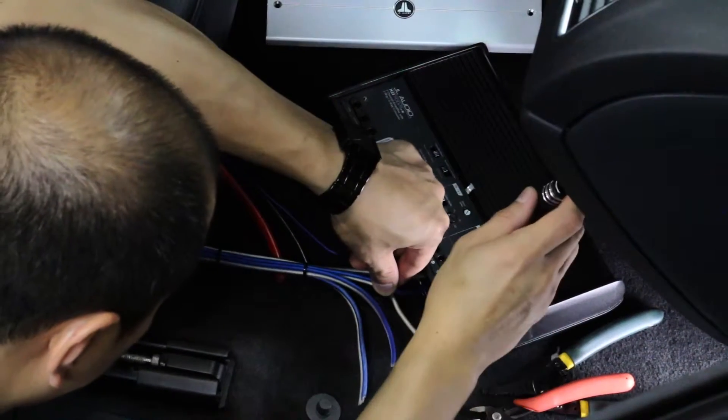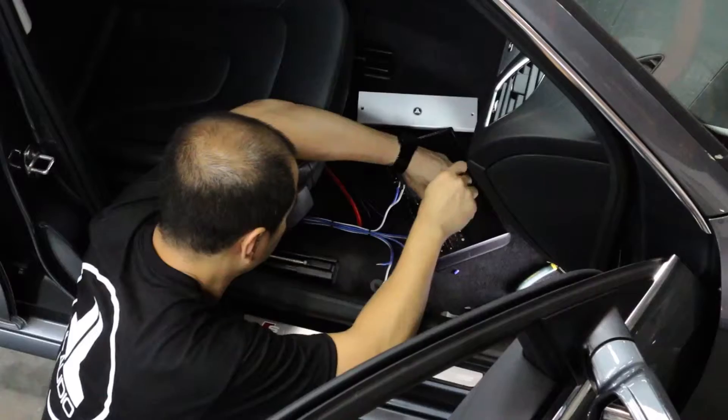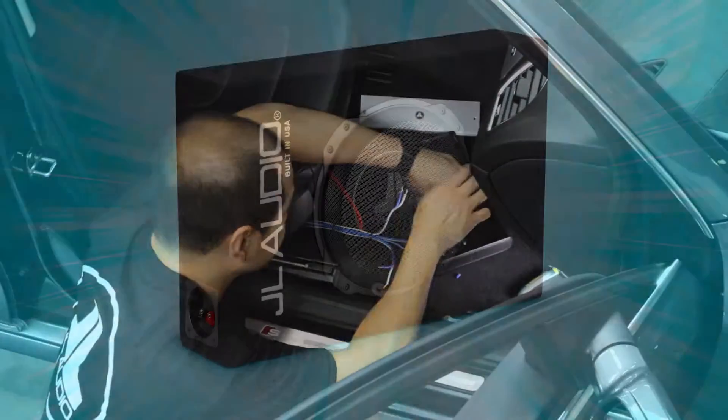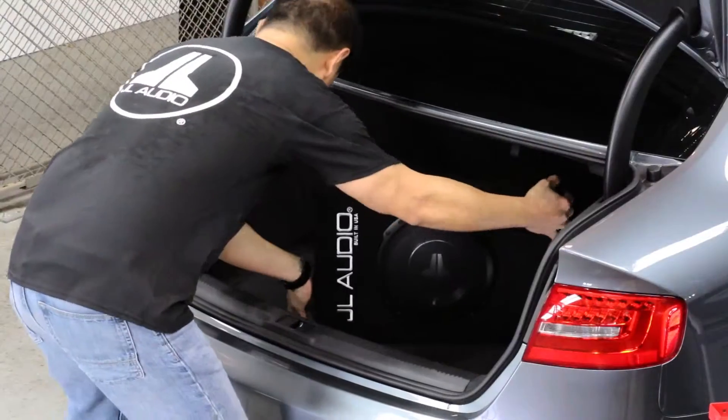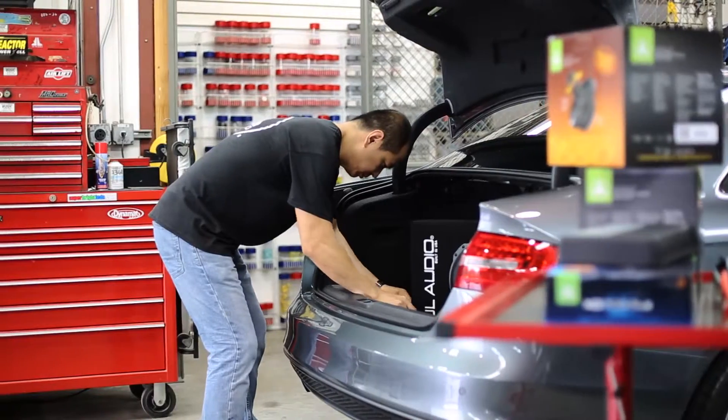Transforming that power into rock-solid bass output, the Dynamic All-Rounder includes a premium US-built Power Wedge subwoofer system that delivers pure low-frequency bliss from a sealed enclosure that is svelte and designed to leave plenty of room in your trunk.